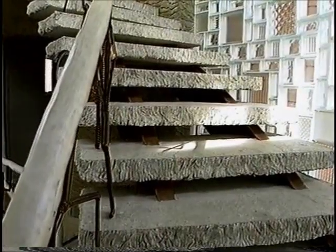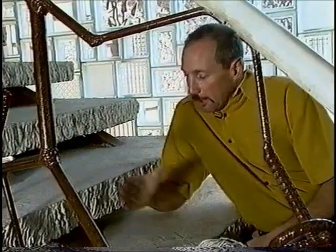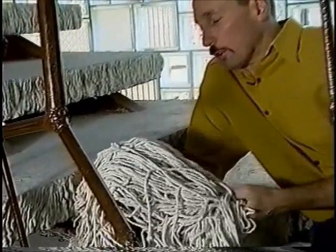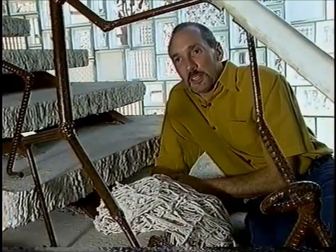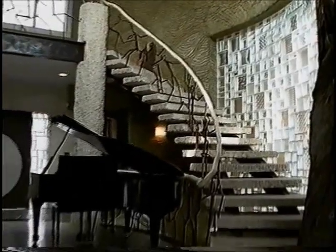You'll notice the handrail looks like bone or ivory, but it's not. The stair steps were textured using old mop heads — a form was built and the mop heads were draped over the top, then concrete was poured into them. We call them the spaghetti stairs; it kind of reminds me of a plate of linguine.